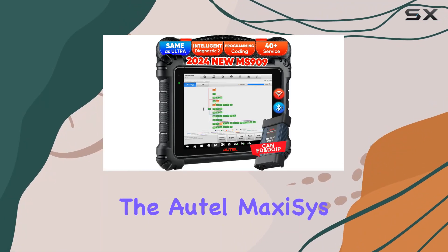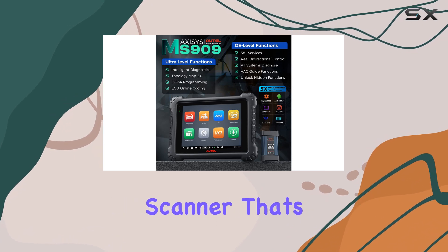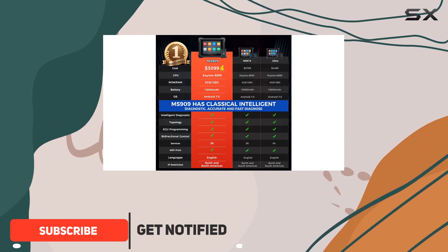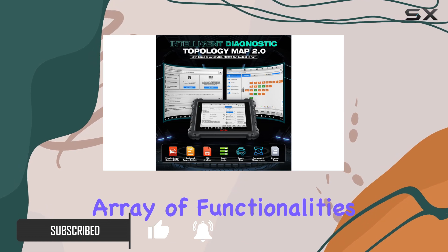Today, we're diving into the Autel MaxiSys MS909, the latest all-in-one diagnostic scanner that's creating a buzz in the automotive world. With features comparable to the Autel Ultra and MS919 but at half the cost, the MS909 boasts an impressive array of functionalities.